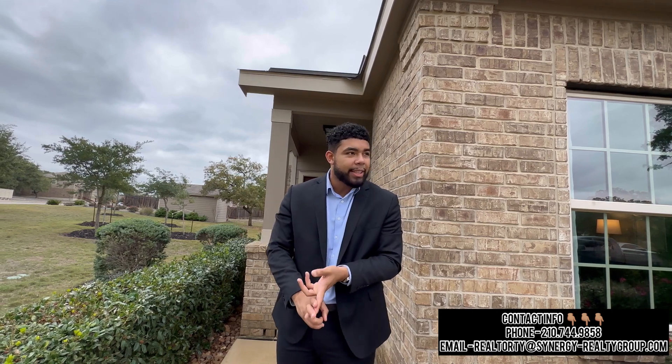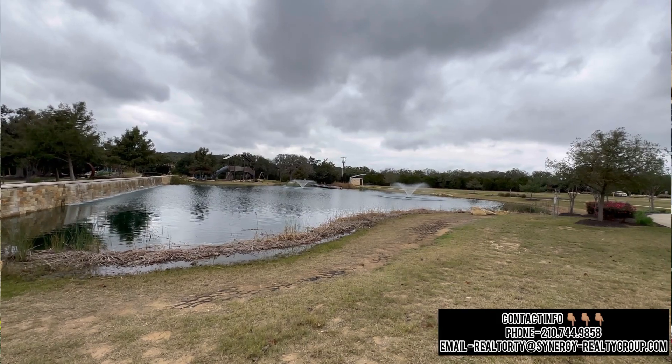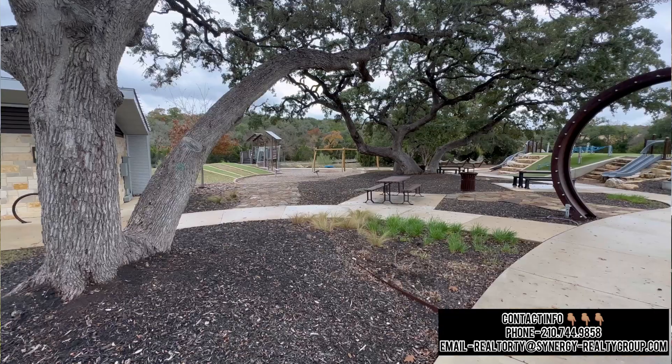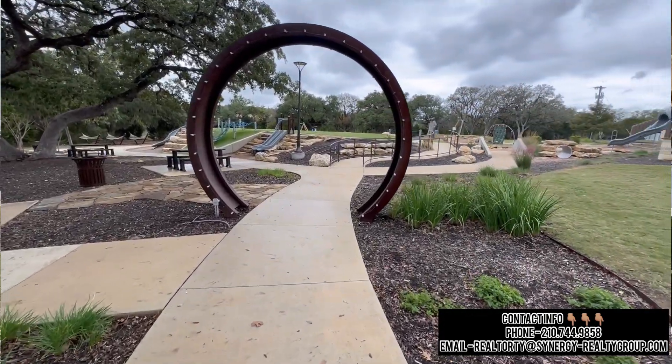Great schools, great teachers, safe community, safe environment. And let's not forget about the amenity center — beautiful walking trails, nice playgrounds and parks just for your children, and a beautiful big-size Texas pool. With that being said, let's go ahead and dive in.